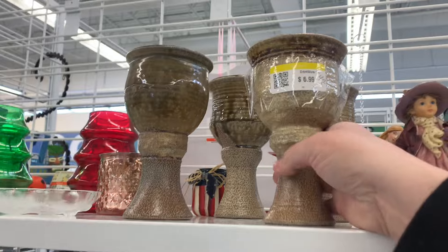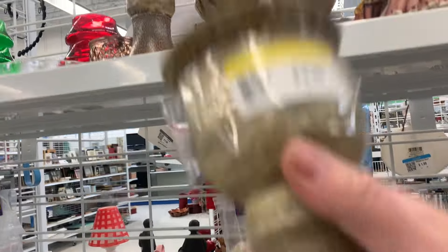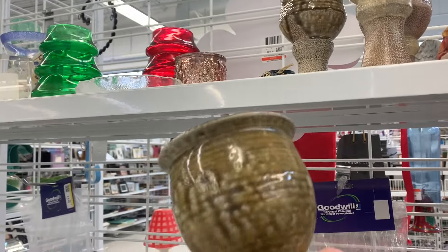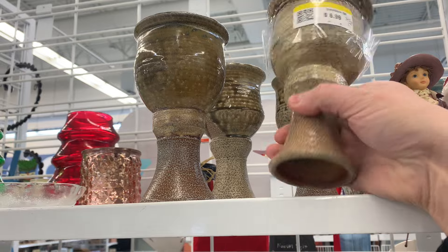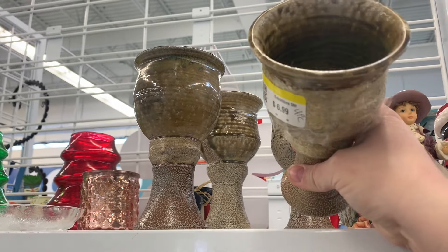Okay, $6.99, a four-piece set. What do we think? Goblet pottery? Those are really neat actually. Thinking about getting those. Yeah, we're gonna get those.